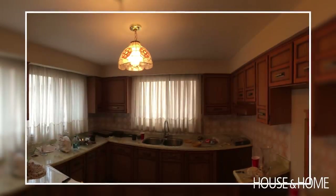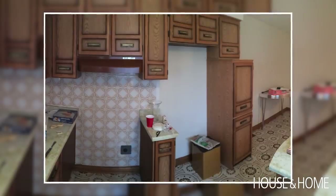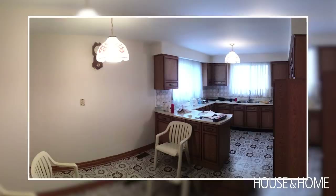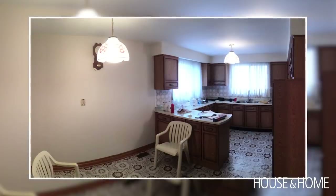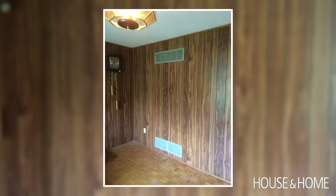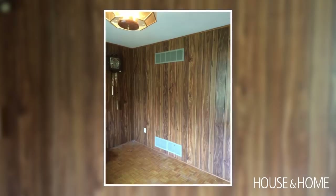This house has seen an incredible transformation and it has a really sweet story to it as well. The house originally belonged to the homeowners' parents and it really hadn't seen any kind of renovation since the late 70s — quite a blast from the past. Everything in this house was ornate, from the tile to the light switches, the pink ceramic in the bathroom, the wood paneling on the walls. Just everything had to go and they gave it a full overhaul.